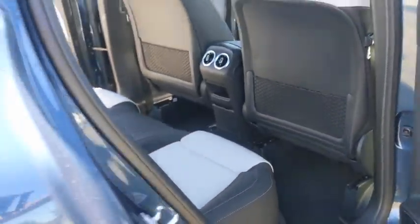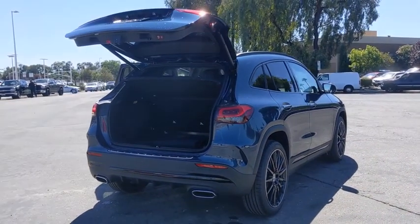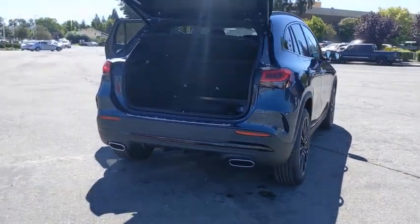Leather-wrapped steering wheel, home link garage door opener, power steering, adjustable steering wheel, keyless start, four-wheel disc brakes, floor mats, aluminum wheels.